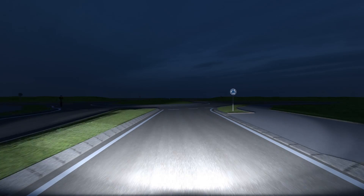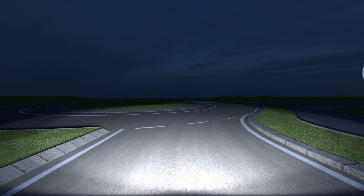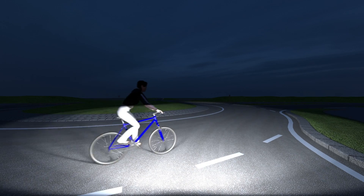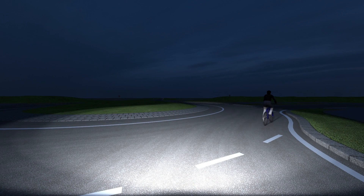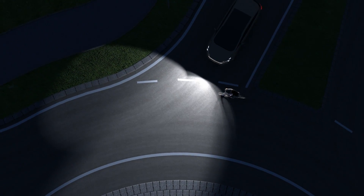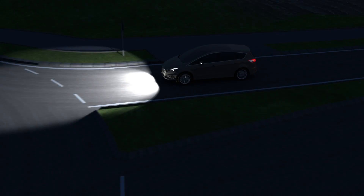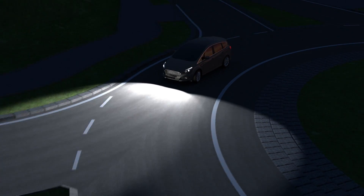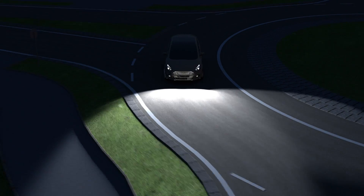Whenever a vehicle approaches an intersection or a roundabout in the darkness, conventional headlamps only illuminate the area ahead. This is one reason why at a right turn, a cyclist coming from the left can be hard to detect. In a roundabout, the driving direction often changes in such a fast way that the light doesn't illuminate the road ahead in time.